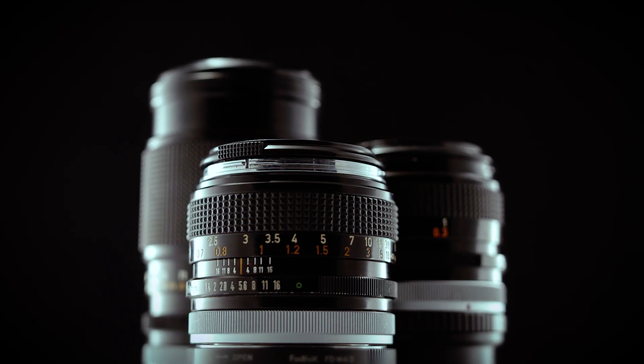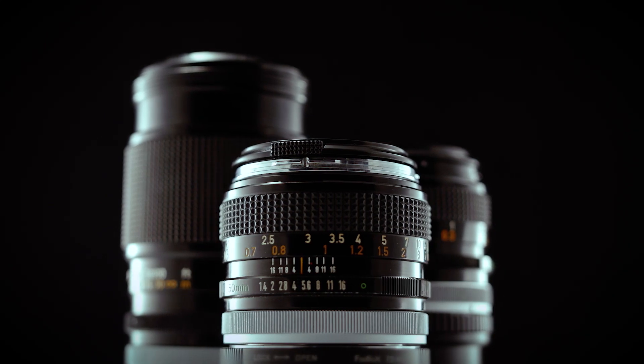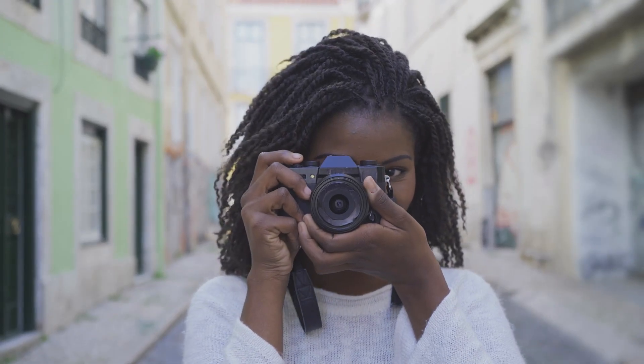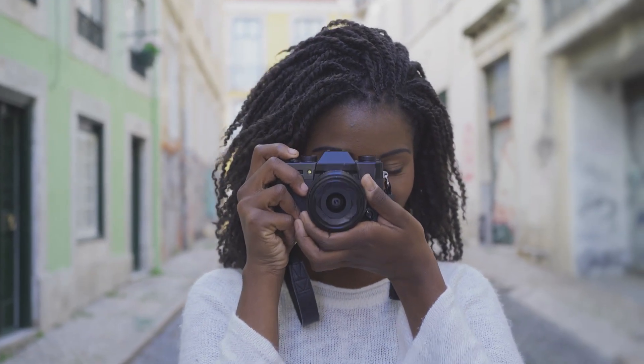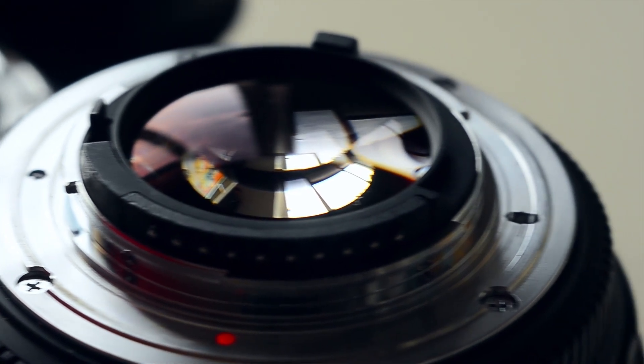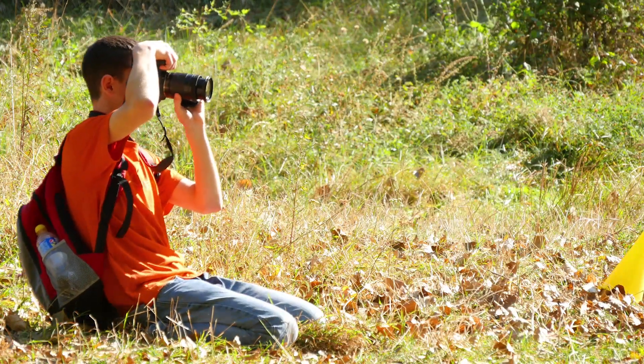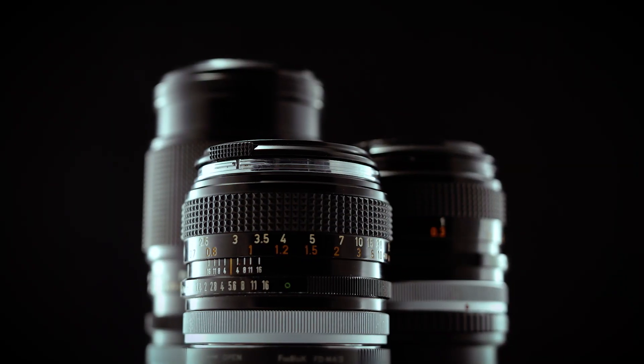Welcome back to the channel. Today we're talking about why you need a 50 millimeter lens in your camera bag. If you're a photographer or a videographer, you know how important having the right gear can be. A 50 millimeter lens is a versatile piece of equipment that can help you capture stunning images and take your photography to the next level. So let's dive in and see what makes this lens so special.